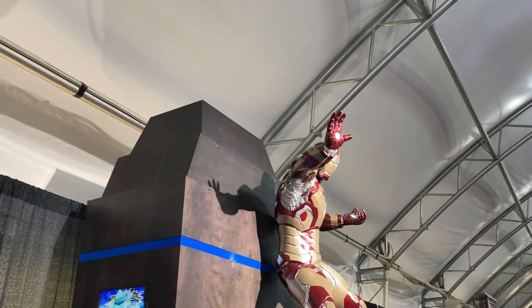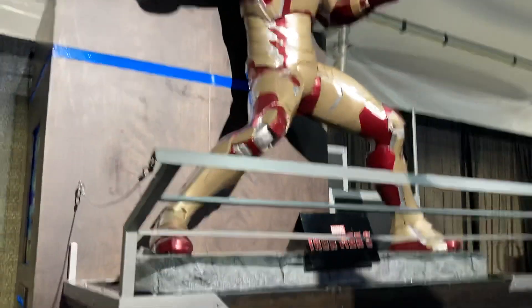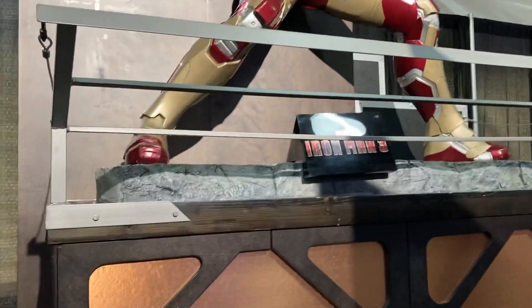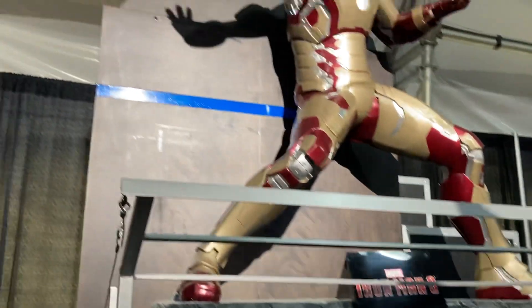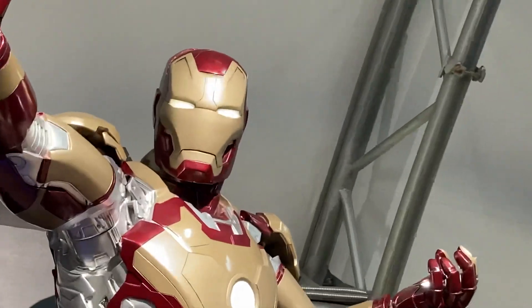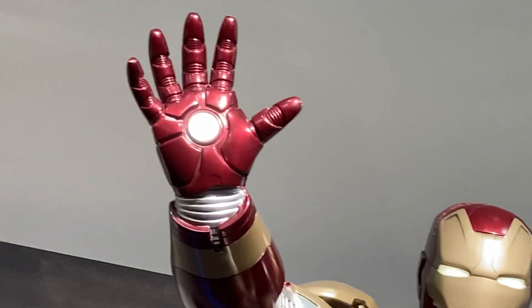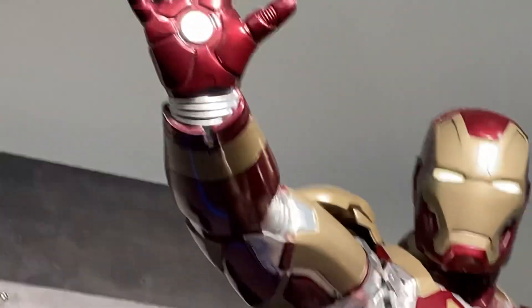And then we got — who's this guy? Oh, Iron Man! He's pretty cool. Yeah, Wendell would love that. Looks like he's got slime on his head.